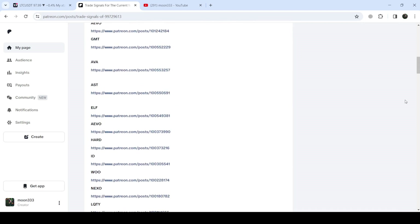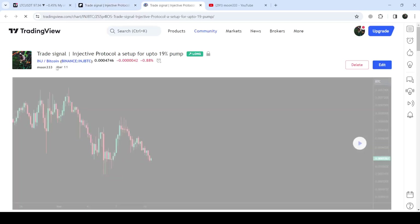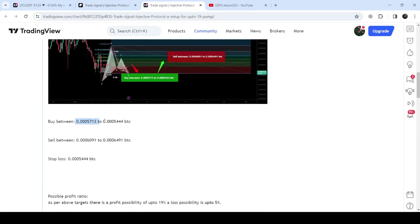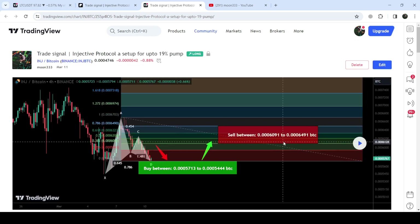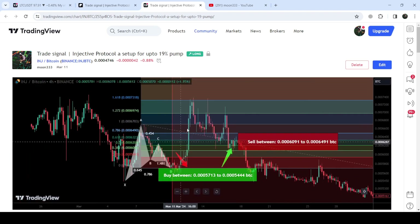If you would like to check or verify any trading signal — like the trade setup for Injective Protocol — you just need to click on the link for the trade setup and it will take you to the TradingView chart. On this chart you can see when I shared the signal; for example, in this case I shared the signal on 11th of March 2024. You can also see the complete trade setup: the buying range, the sell targets, and the stop loss. To see how the price moved after sharing the signal, you click the play button, and it will show you how the price line rallied to the sell target zone — quite a massive pump.